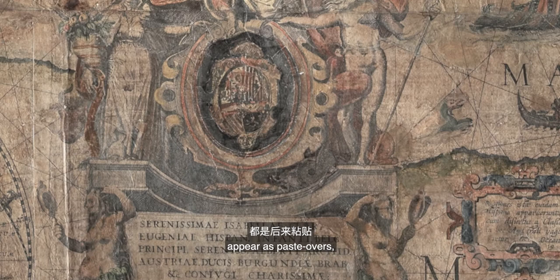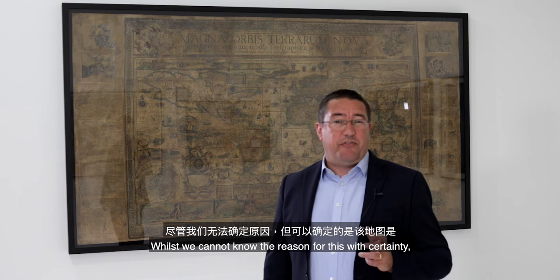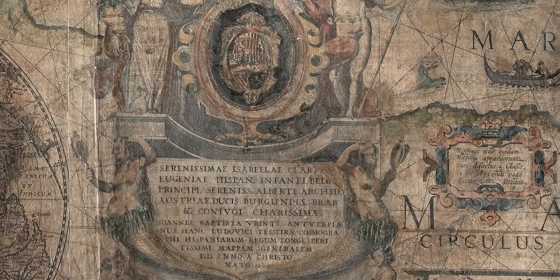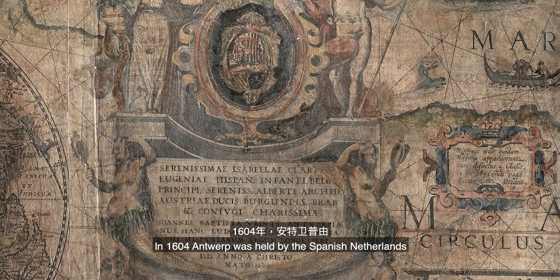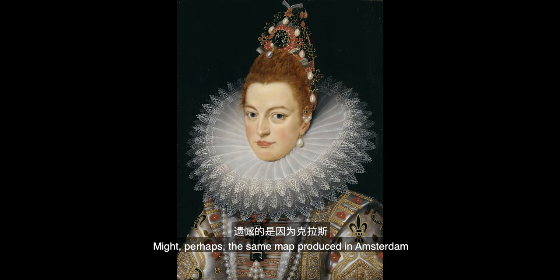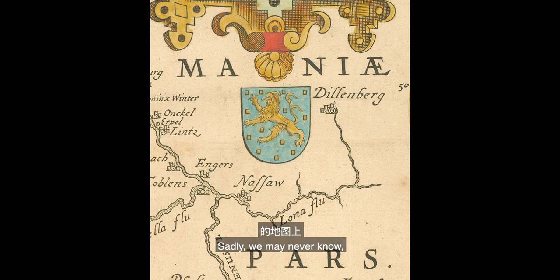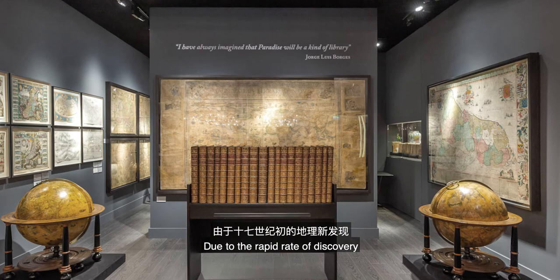A noteworthy feature of the map is that the dedication cartouches and coat of arms appear as paste-overs stuck onto the paper of the map. Whilst we cannot know the reason for this with certainty, we do know that the map was advertised for sale by both Cornelius Claes in Amsterdam and Johannes Wriens in Antwerp, and it appears to have been printed as a collaboration between the two publishers. In 1604 Antwerp was held by the Spanish Netherlands, and so the publisher of this example — Wriens — includes a dedication to Queen Isabella of Spain and the Spanish coat of arms. The same map produced in Amsterdam by Cornelius Claes may have had an alternative dedication and arms, possibly those of the States General of the Independent Netherlands in the north. Sadly we may never know, as no example survives from an Amsterdam printing.